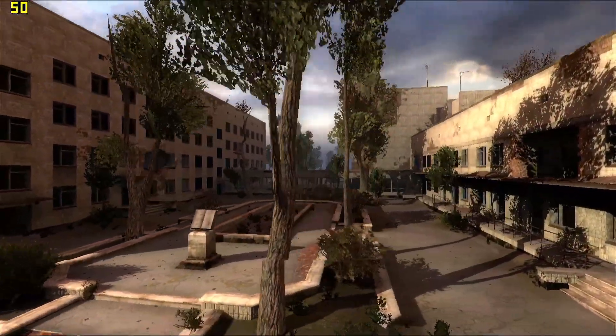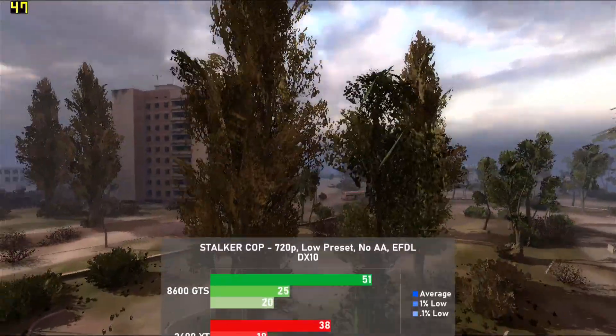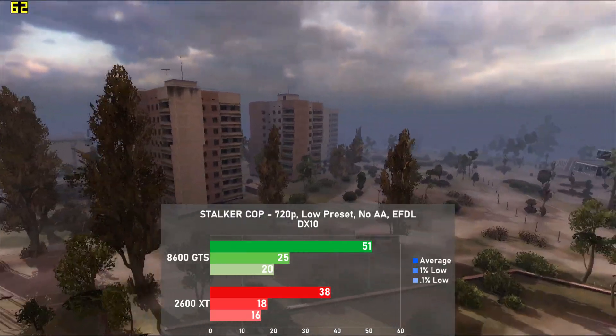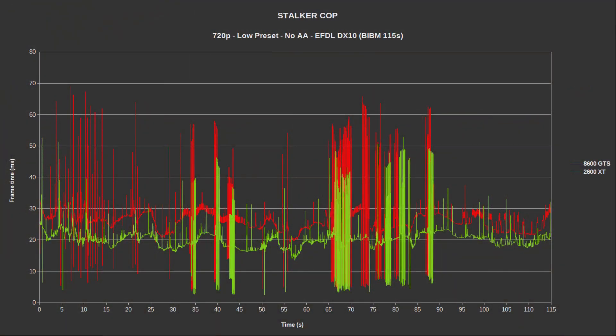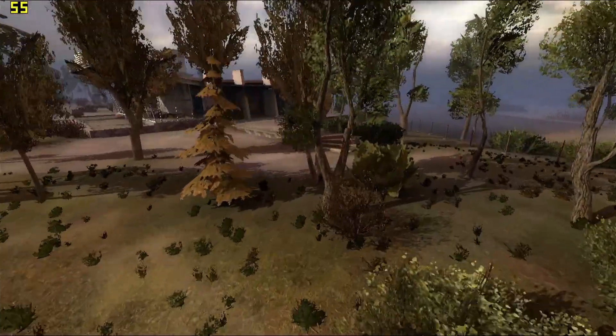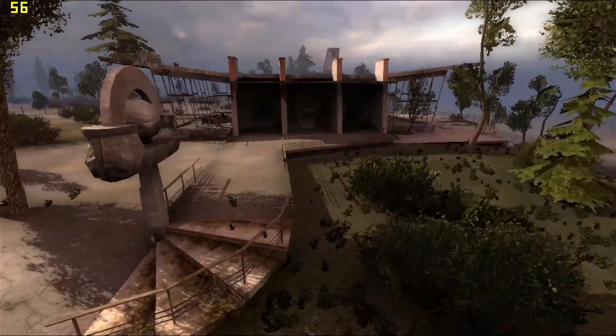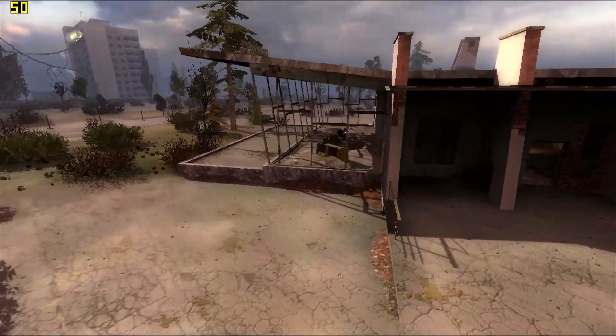Next up is STALKER: Call of Pripyat. I used the low preset with no AA along with the built-in benchmark. The 8600 GTS puts down the hammer, leading the 2600 XT by 34% with 51 FPS. Frame times were pretty poor on both cards, with moderate swings all over the place making for a really jittery experience. This game definitely tends to like VRAM, so I'm assuming both cards were being held back by the puny frame buffer, as neither delivered a good experience even with settings cranked way down.